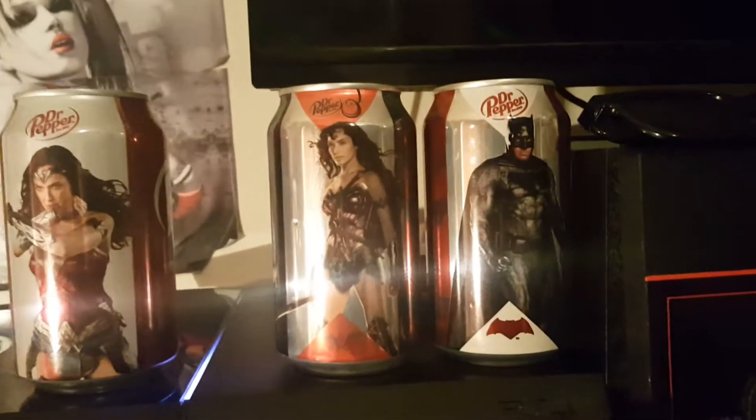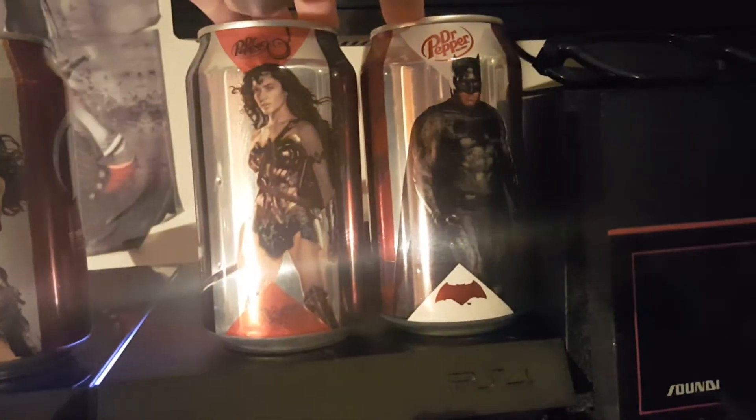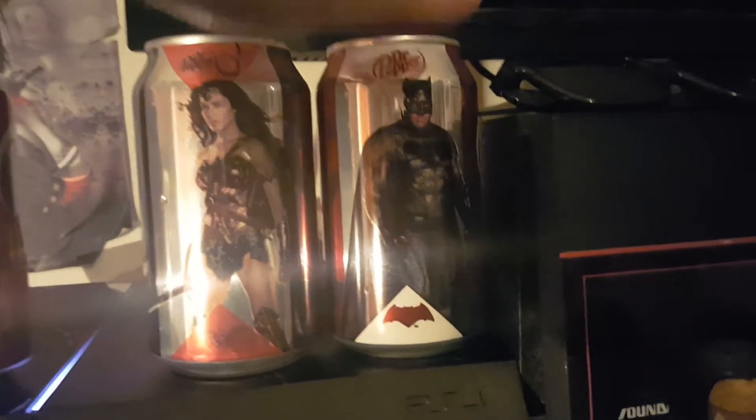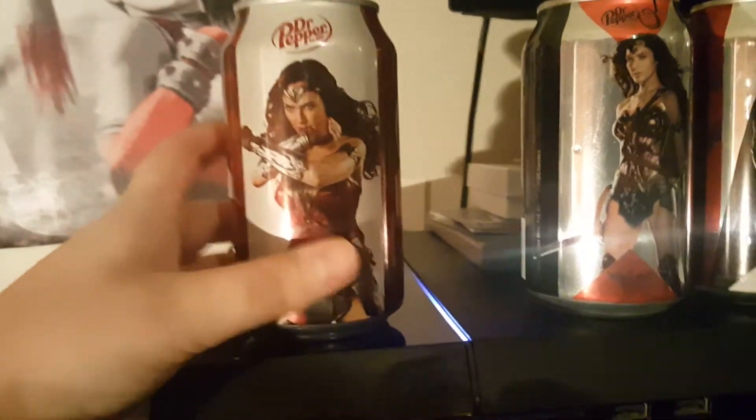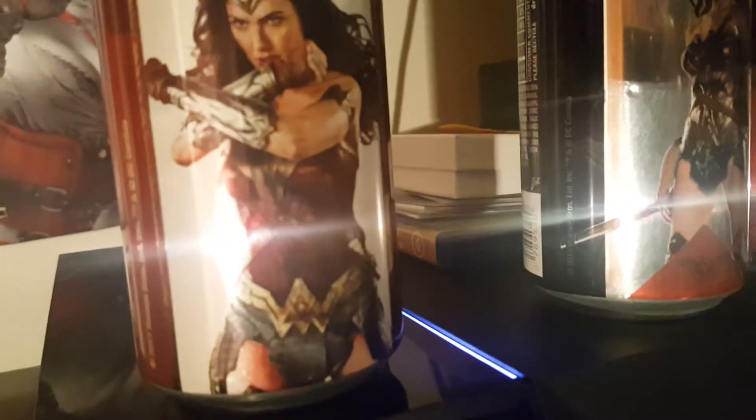Right here we have my TV. I was actually watching Supernatural, so I did turn it off. We have some of the DC exclusive limited edition Dr. Pepper cans. I only got two when Batman vs. Superman came out — the two that I wanted were Batman and Wonder Woman. And I have this one from the new Wonder Woman movie. There is also a Star Wars Battlefront game.